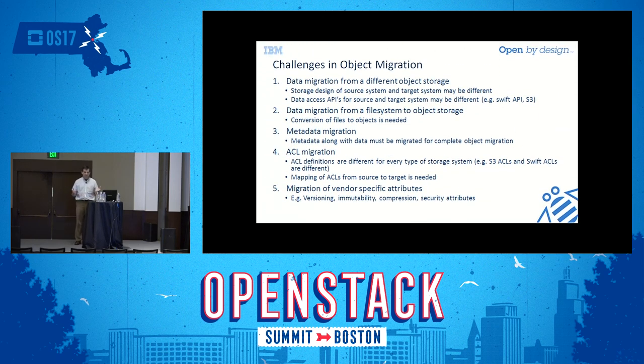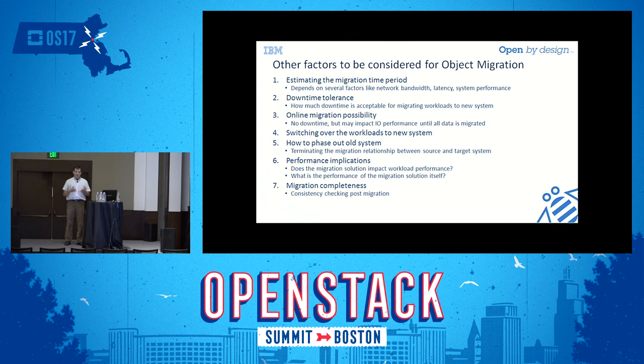When thinking about migration, there are a number of concerns. The storage layout is usually quite different — you can't just take data and drop it into a new system and have it start working. It has to be a migration. You may also have files you want to convert to objects, and there's often metadata associated with objects that needs to be migrated, as well as ACLs and permissions.